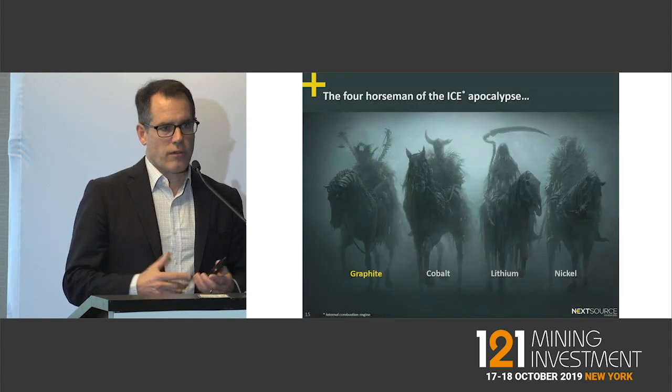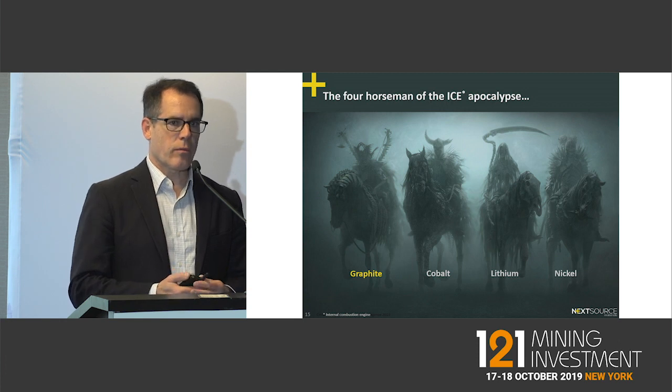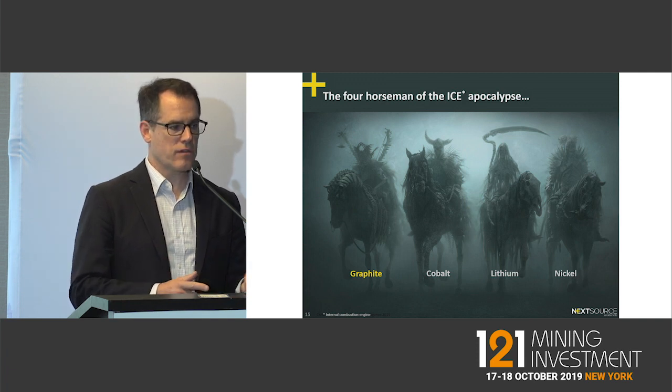When talking about the four horsemen that will come with the ICE apocalypse, you can see the four pillars of lithium-ion batteries: graphite, cobalt, lithium, and nickel. Of all four, the only element on the negative side — the anode — is graphite. All the rest are the cathode.